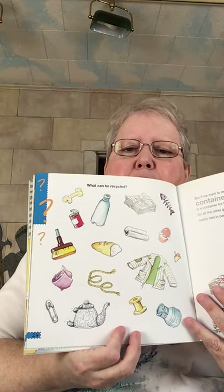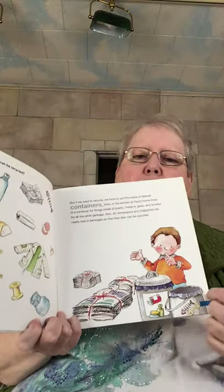Paul's parents have told him that food scraps can also be recycled — that's where the word compost comes in. The banana peels and lemon rinds Paul has just thrown into the garbage may become food for plants, like all good food scraps. If we want to recycle, we have to put the waste in special containers. In the kitchen at Paul's home, there is a container for things made of plastic, metal, or glass, and another for the other garbage. All newspapers and magazines are neatly tied in packages so they can be recycled.